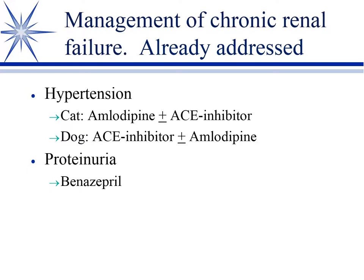For hypertension already addressed under the cardiovascular system: amlodipine is the first choice in cats; add an ACE inhibitor if it doesn't respond. In dogs, current thinking is to try an ACE inhibitor first and add amlodipine if needed. For proteinuria and protein-losing nephropathy, use an ACE inhibitor. In renal disease, benazepril has an advantage over enalapril because it's not eliminated by the kidney to the same degree.